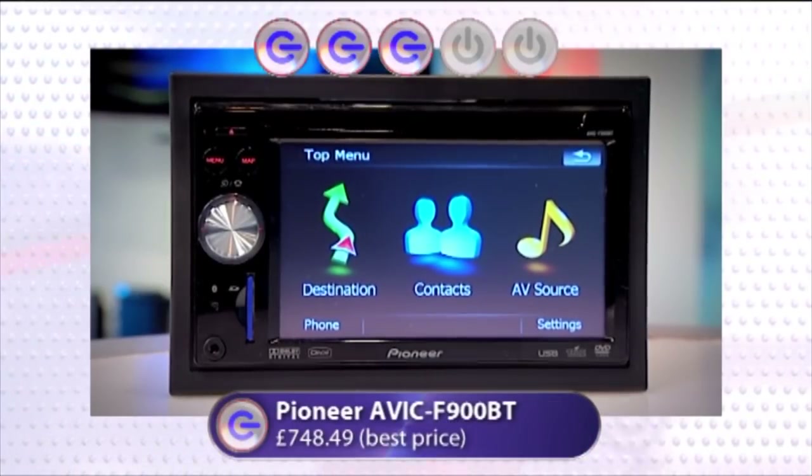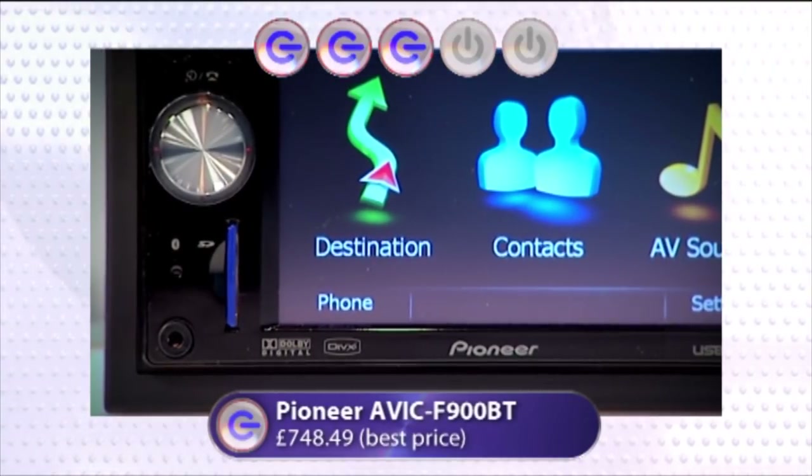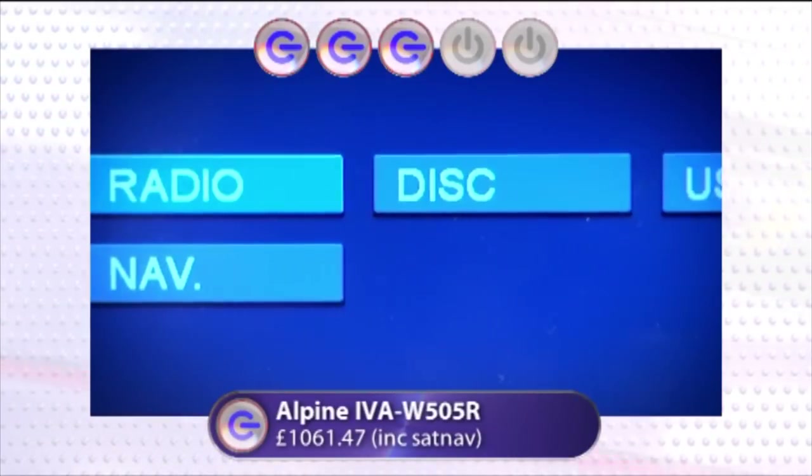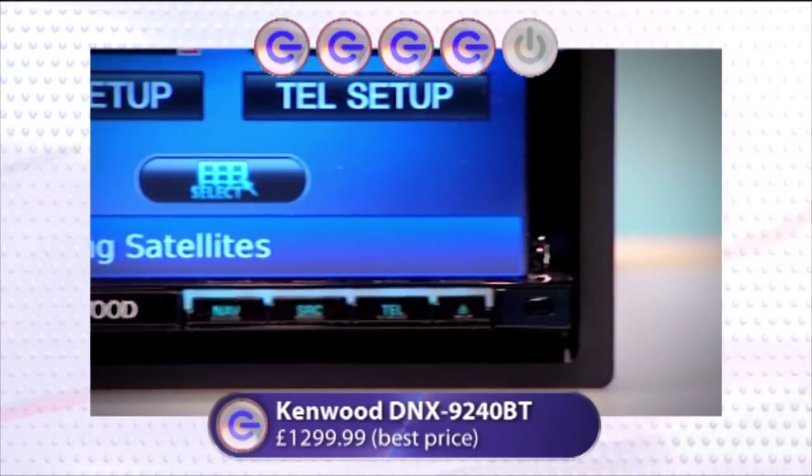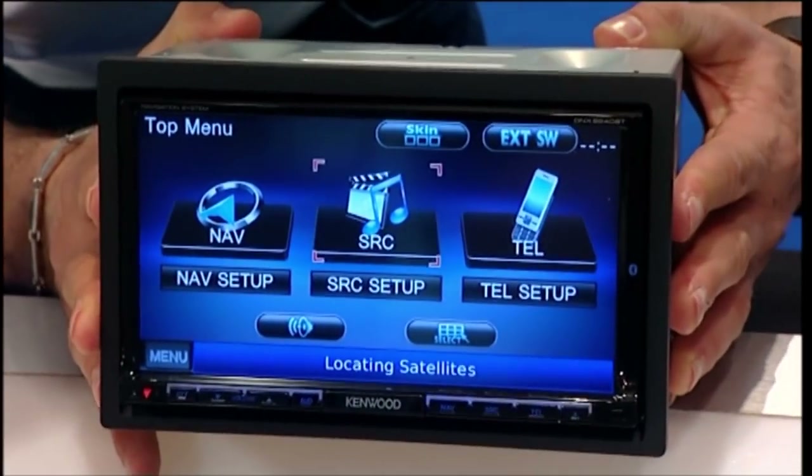Gadget Show G ratings: Pioneer gets three Gs — great SD card slot and interface, but slightly let down by sound and video quality. Alpine also gets three Gs — excellent removable sat-nav and great video playback, but iPod and sat-nav interface wasn't the best. Kenwood earns four Gs — most expensive, but delivers marginally the best sound quality, good video playback, and very good sat-nav interface. Overall: the Kenwood is the Gadget Show's in-car entertainment system of choice.